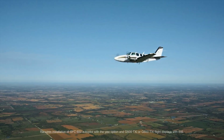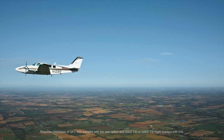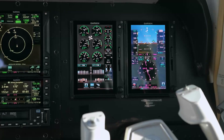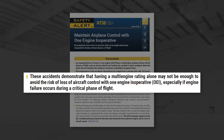Smart Rudder Bias is part of the Garmin Autonomy family of safety-enhancing technologies. This feature addresses a well-known hazard in the operation of twin-engine aircraft: loss of power in one engine. In a safety alert issued by the National Transportation Safety Board, they point out that having a multi-engine rating alone may not be enough to avoid the risk of loss of aircraft control with one engine inoperative, or OEI, especially if an engine failure occurs during a critical phase of flight.